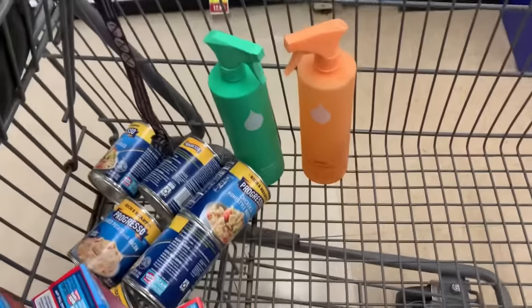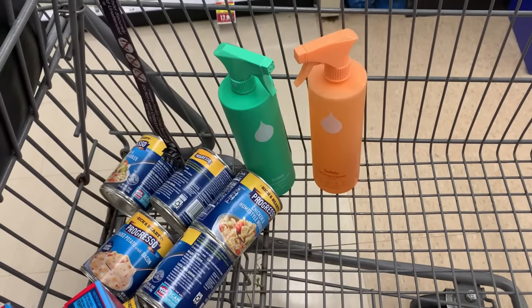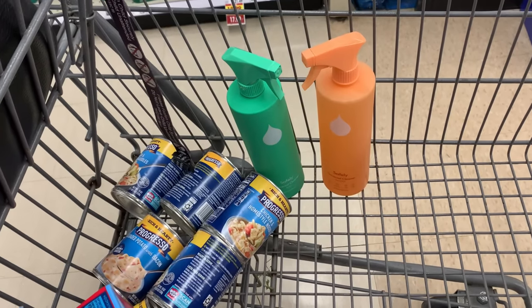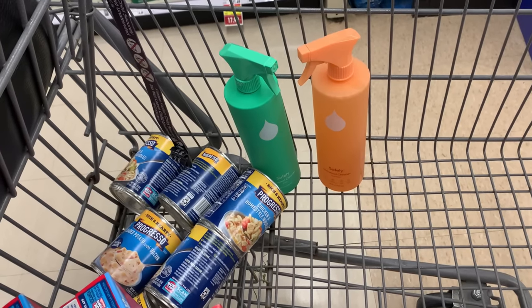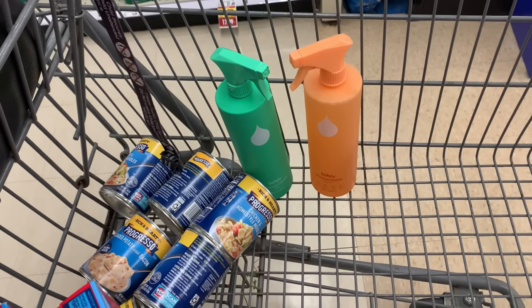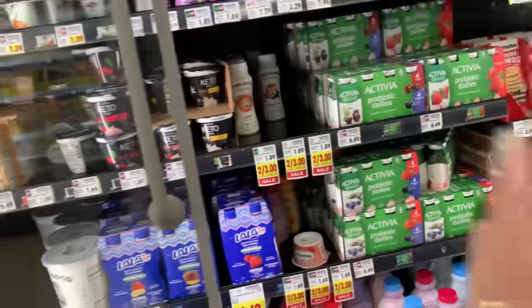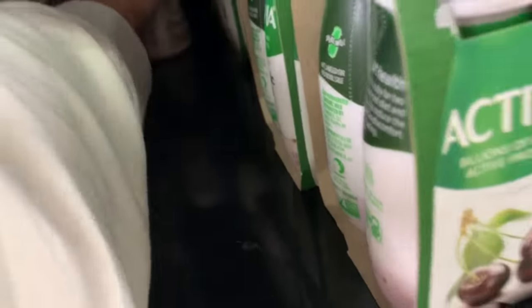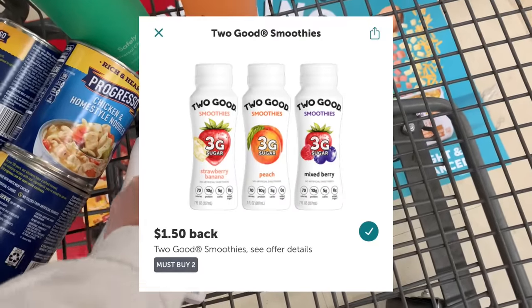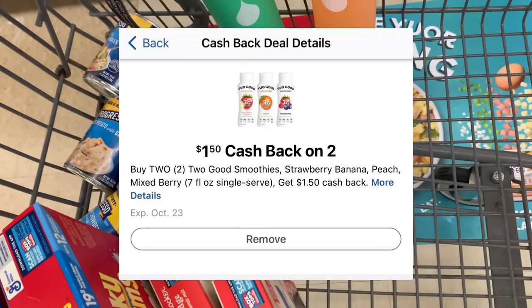To hit the Mega deal threshold of three items, I'm grabbing two Safely cleaners on the Mega for $3.49 each. I have a $1.75 ibotta rebate and a $1.75 Kroger Cashback rebate on each, making both totally free. I also have a five-dollar ibotta Weekend Warrior bonus for completing 18 offers — I won't finish it here but I'll have several offers counting toward it.